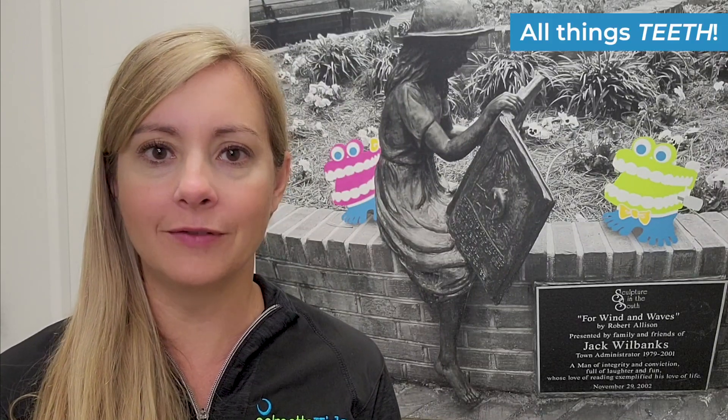Hey guys, it's Dr. Kimberly again. I am here today to talk to you about teeth in general — just what kind of teeth we have, how many teeth we have as children, all of that good stuff.